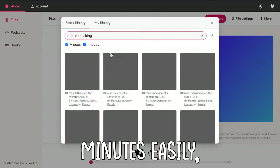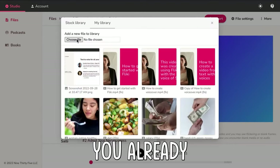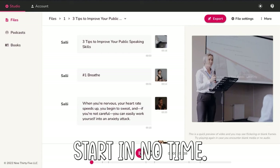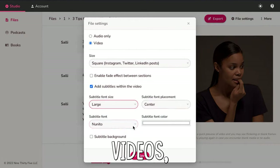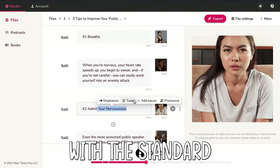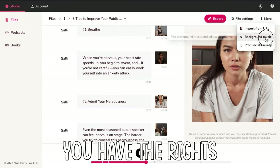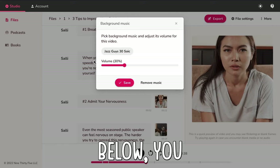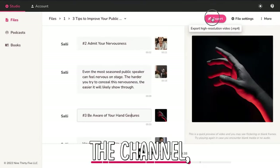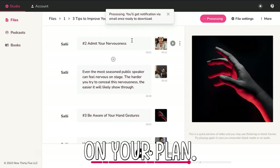This could take you 30 minutes easily, but with this AI tool, you already got a solid start in no time. You can change anything you want — fonts, videos, different AI voices. And best of all, with the standard or pro plan, you have the rights to post them online. If you use the link in the description below, you not only support the channel, but also get a discount on your plan.